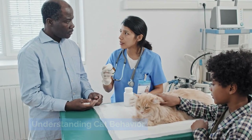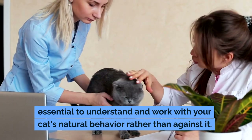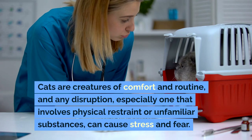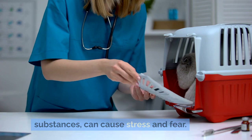Understanding cat behavior. To successfully administer medication, it's essential to understand and work with your cat's natural behavior rather than against it. Cats are creatures of comfort and routine, and any disruption — especially one that involves physical restraint or unfamiliar substances — can cause stress and fear.